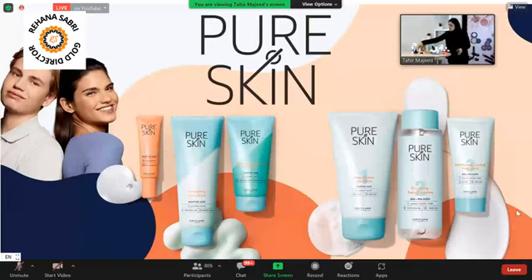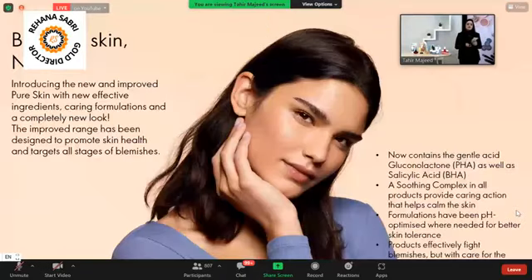Pure Skin is a new and improved range launching in quarter 1. We are seeing which products are launched in each quarter. The concept of Pure Skin is that beautiful skin is no filter — your skin is so healthy and full of nutrients that you don't need any camera filter or makeup.